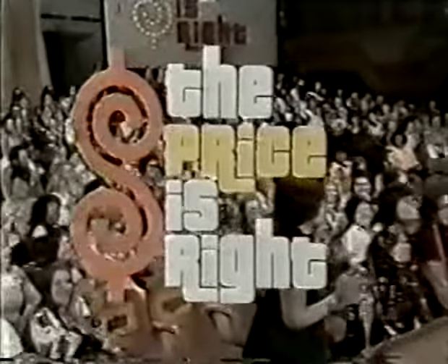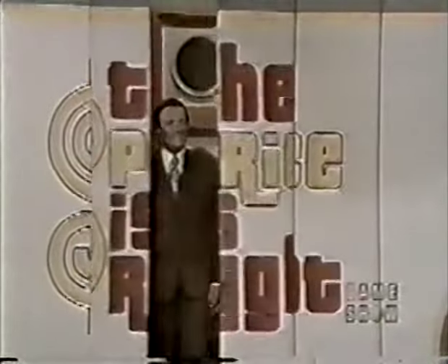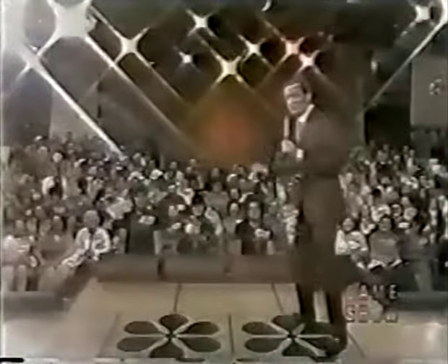You are the first four contestants on The Price is Right. Welcome to The Price is Right! We're going to start playing pricing games here, and by the time we're through, some members of this studio audience could be thousands of dollars richer. Here we go.